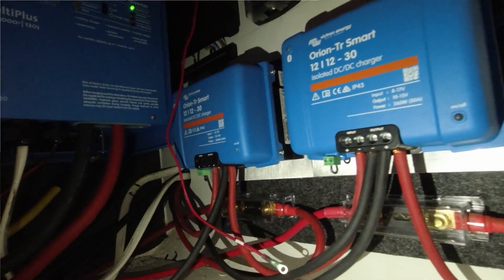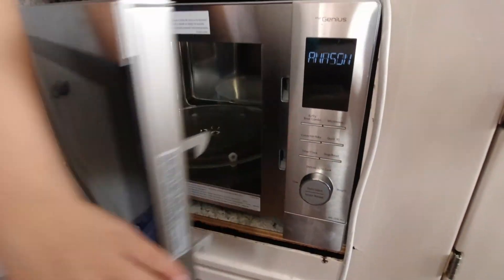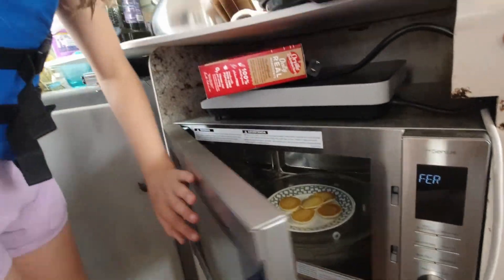I already checked our Victron Orions. We haven't drawn down our batteries so it's hard to know how much they're working, but they're currently at the absorption stage — they detected the voltage from the alternators, turned on, identified our state of charge, and determined we don't need bulk charging. Once it hits a certain level it'll go to float. Probably because we were drawing a little power between turning off shore power and starting the engines. Ella just used the microwave and it worked beautifully.